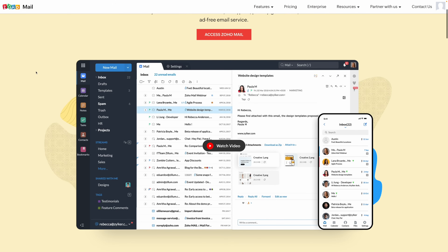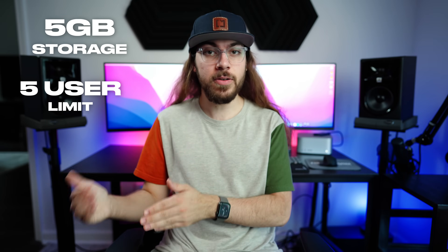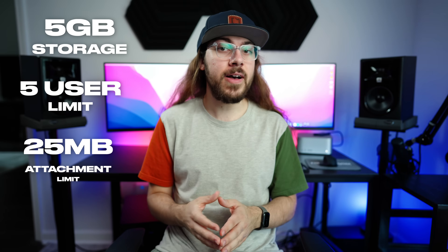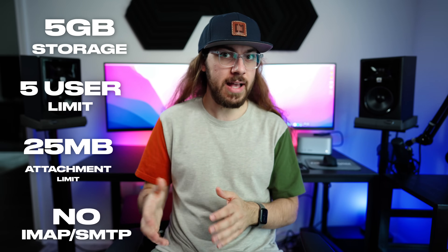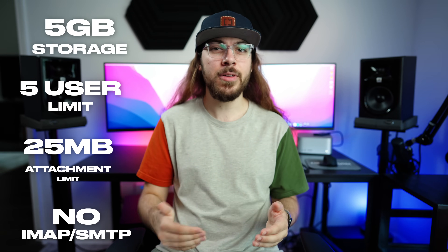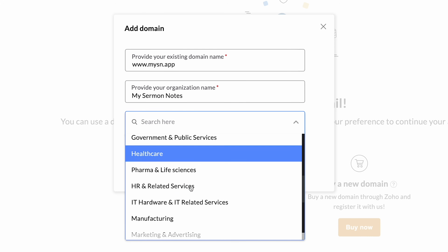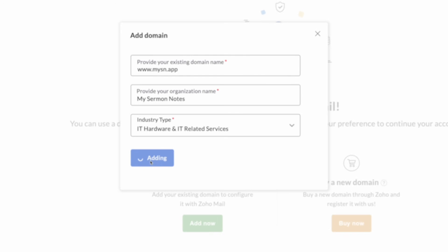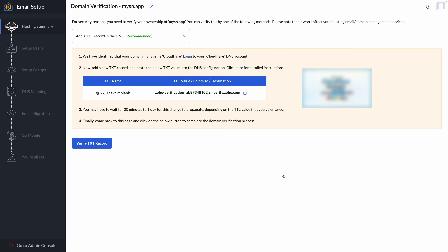Next up is Zoho Mail, and Zoho Mail is the only host on this list that offers a forever free plan for custom email hosting. It does have some limitations: you'll have 5GB of email storage per user, up to 5 users. You'll also have a 25MB attachment limit on emails, and you cannot access IMAP or SMTP, which means you'll have to use Zoho's web client or their email apps. Zoho Mail offers a really easy setup process — their setup wizard walks you through every step, including adding DNS to your domain name, and it was way easier than the setup process at Namecheap.